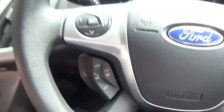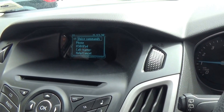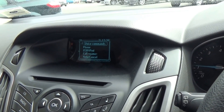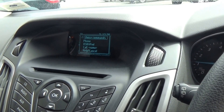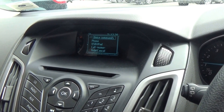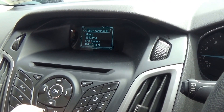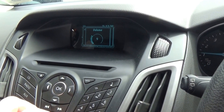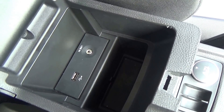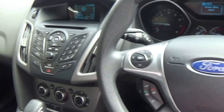Pulling the voice control lever activates Ford SYNC. The system prompts you to say a command — for example, saying 'Help' lists available options including media device commands such as USB, iPod, phone in, or Bluetooth audio, as well as phone and voice settings. There's also a USB port in the centre armrest with an auxiliary plug, and if your phone is capable, you can Bluetooth music stream as well.